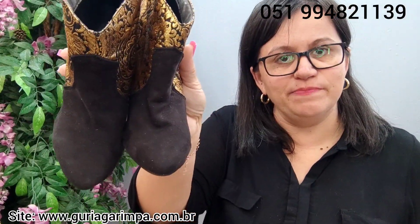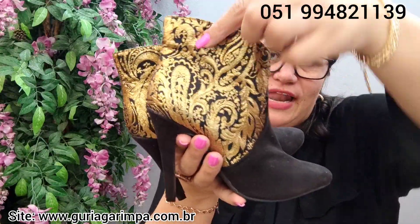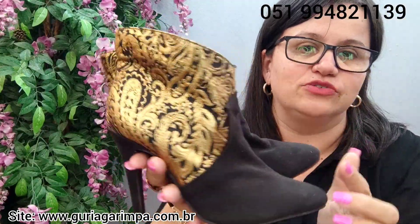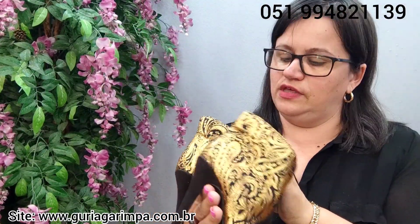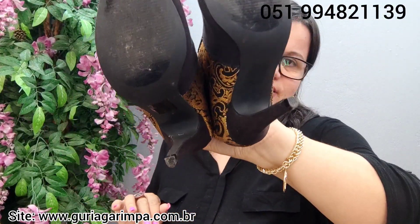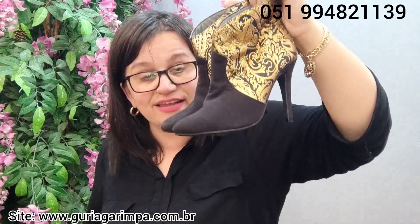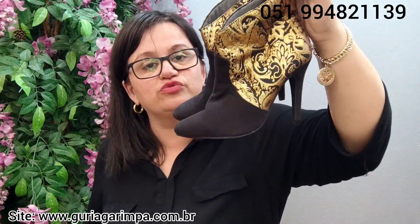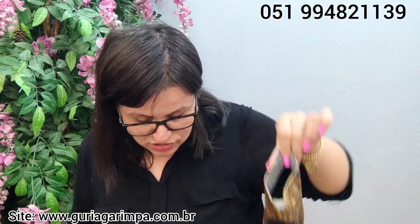Vamos para a próxima lindeza. Não esquece, querendo garimpar sempre pelo WhatsApp, me mandando código ou print da peça. Temos agora esta botinha camurçada — a camurça dela está num preto off, toda trabalhada no lurex dourado. Está muito linda, é divônica, da Forever 21. Quase sem uso, tem 10 centímetros de salto, calça tamanho 34, está por 30 reais e é código 17.